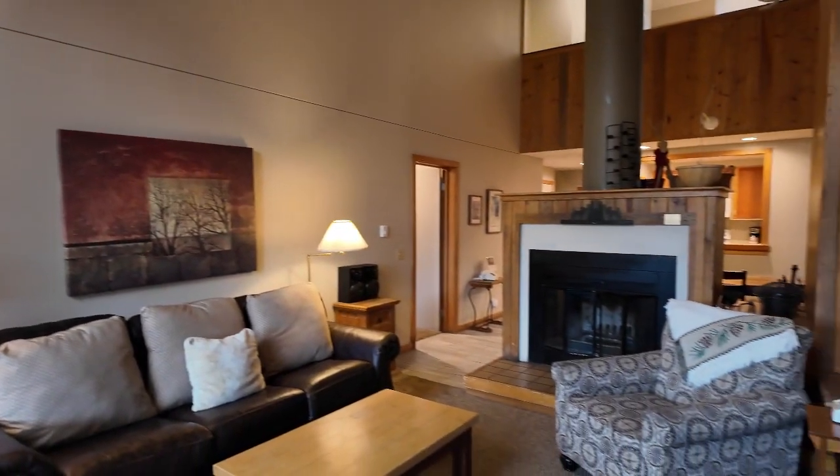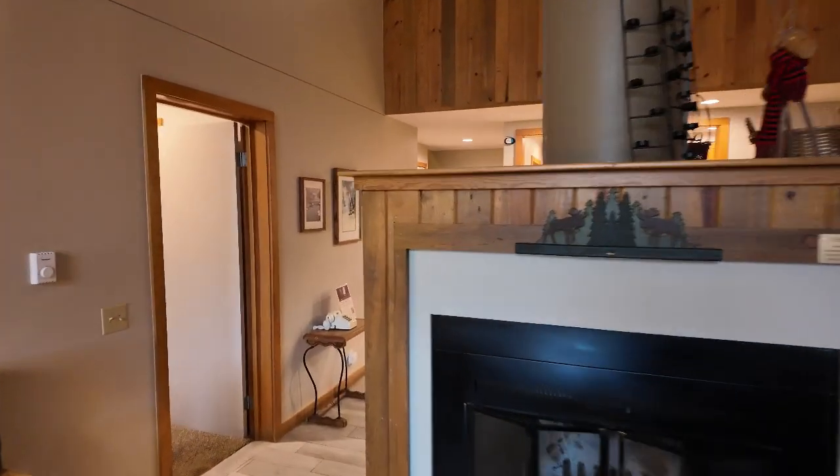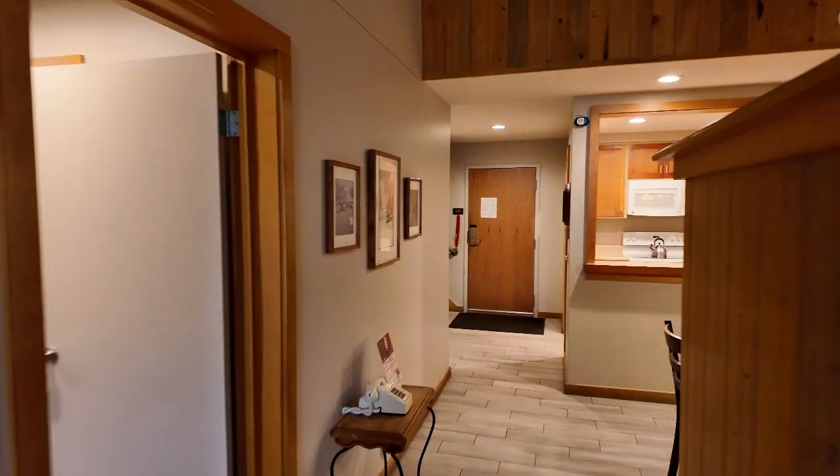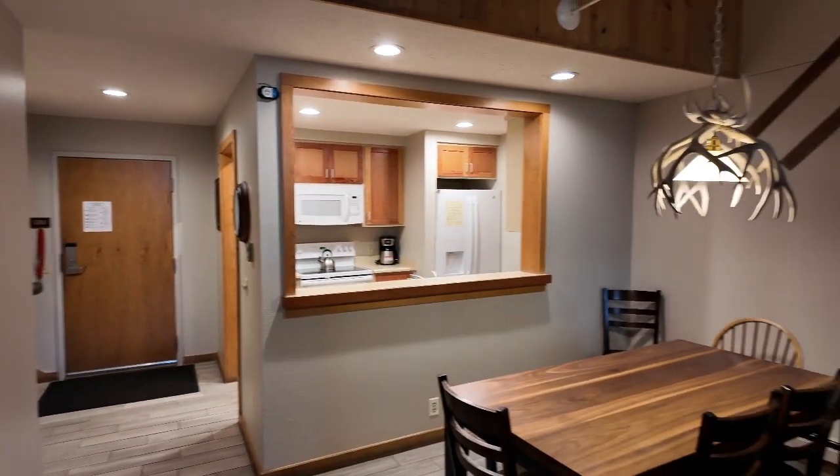Nice wood-burning fireplace in the middle of this. Gives it a nice, warm, cozy feeling. Get a fire cranking in there in the wintertime and cozy up next to that.